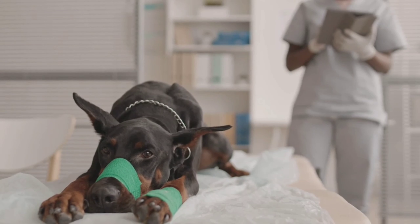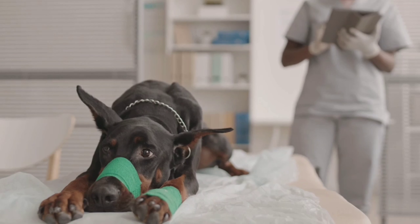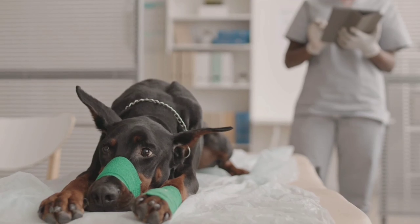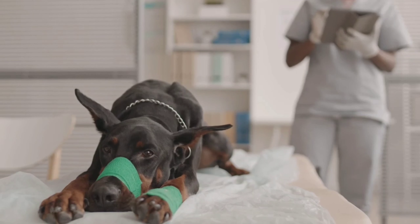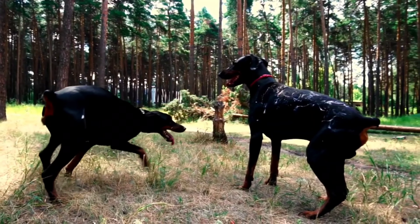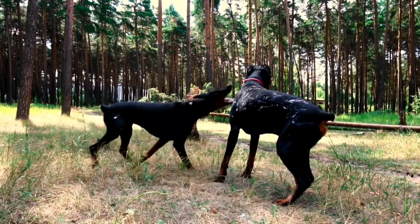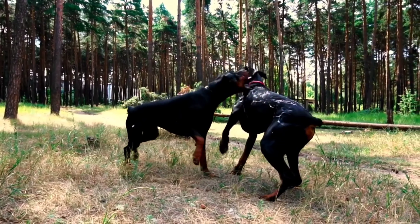Another important consideration is training and socialization. Both American and European Dobermann Pinschers require early socialization and obedience training to become well-behaved and well-adjusted adult dogs. It's important to start training and socialization early, ideally from the moment you bring your puppy home.